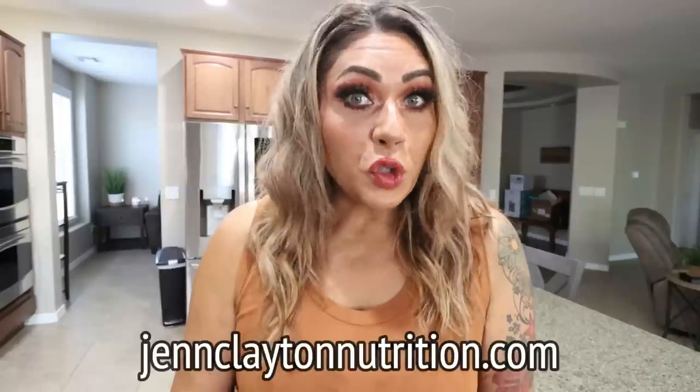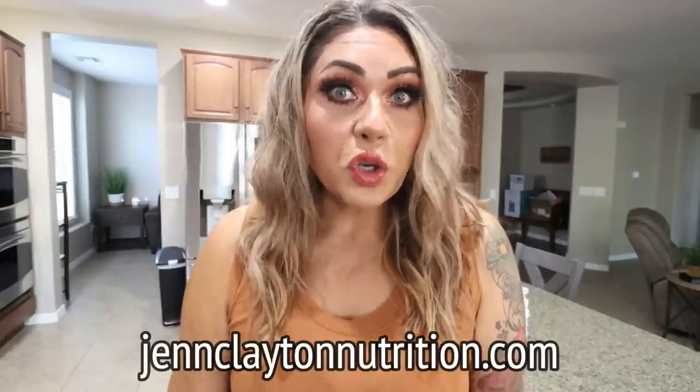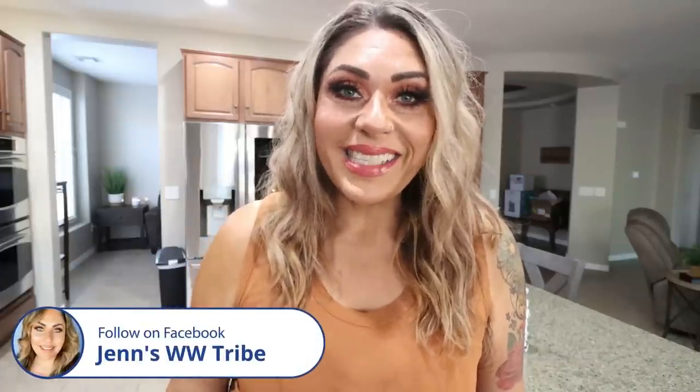I will link my recipe website down in the description box. This is where you can find all of my recipes, including the three that we're making today. You'll also find links and discounts to my favorite things, nutrition coaching where I offer personalized macros and calories — very important to reach your weight loss goal — and one-on-one coaching if you'd like to chat with me directly. You'll also find the link to join my Facebook group.